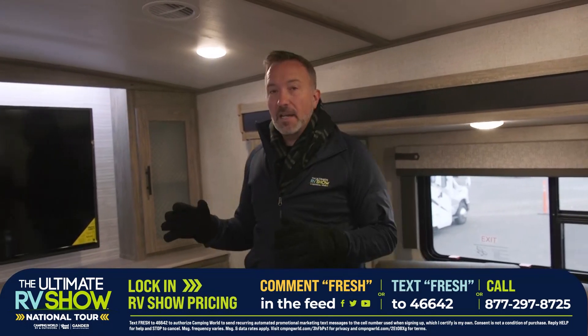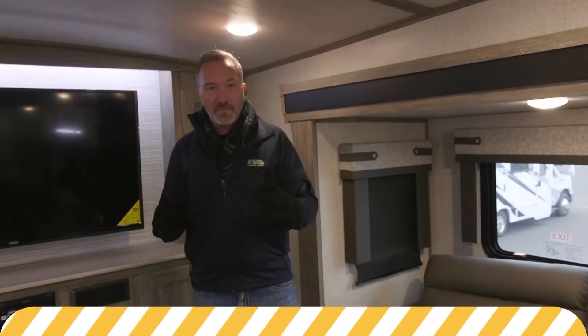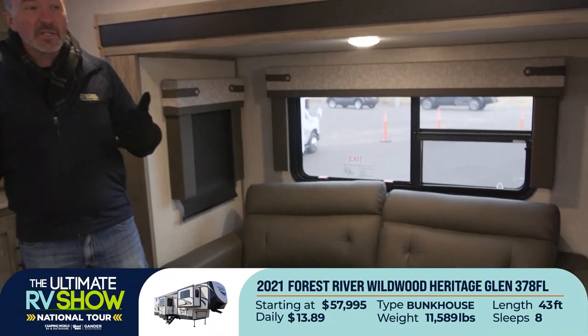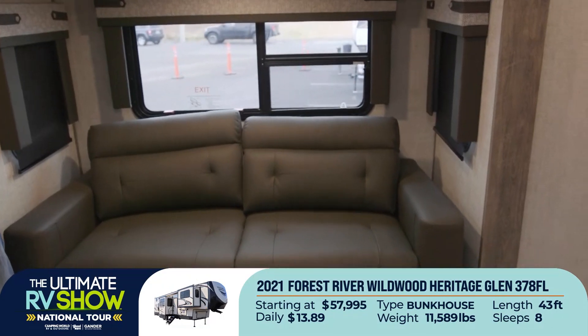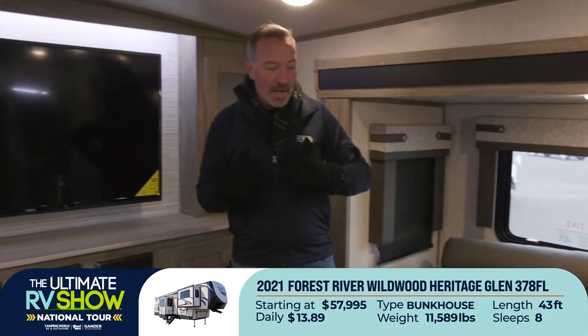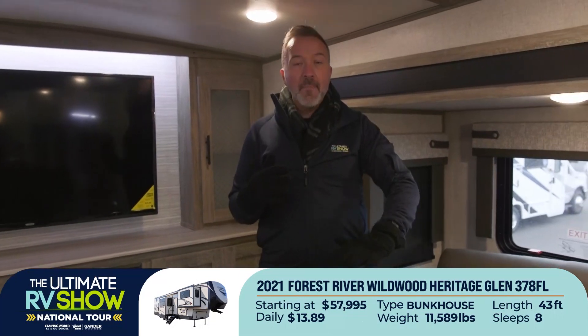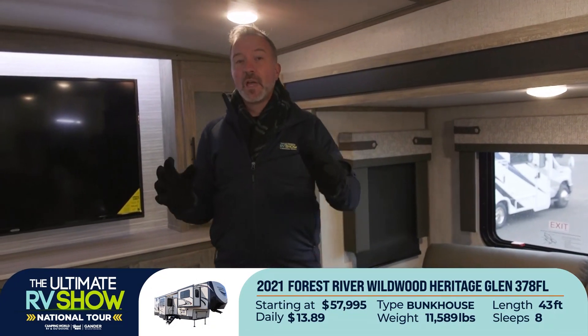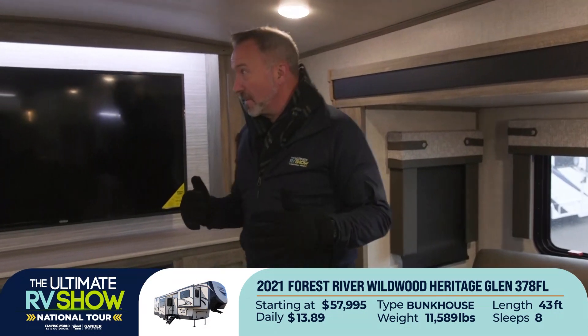The one I'm standing in right now is the 378FL — it's a front living fifth wheel, roughly 11,600 pounds dry weight, 43 feet long. This one can sleep eight people comfortably because it has a loft bedroom in the rear and a dropped-down master bedroom. Great layout — it's beautiful, it's fun, it's functional, and you wouldn't believe some of the features in this bad boy.